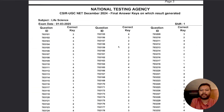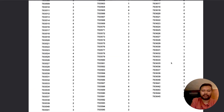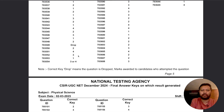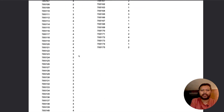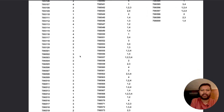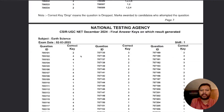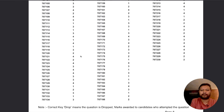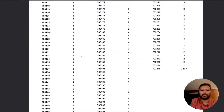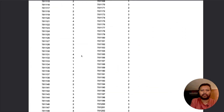In Life Sciences there are some questions where multiple answers have been given, and there is also one dropped question. In Physical Sciences there appears to be no change, and in Mathematics it also looks like no change has been made.